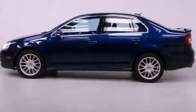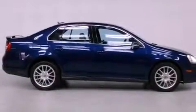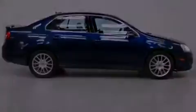Features include alloy wheels, traction control and stability control systems, high-intensity headlights, a CD player, and a leather-wrapped steering wheel.